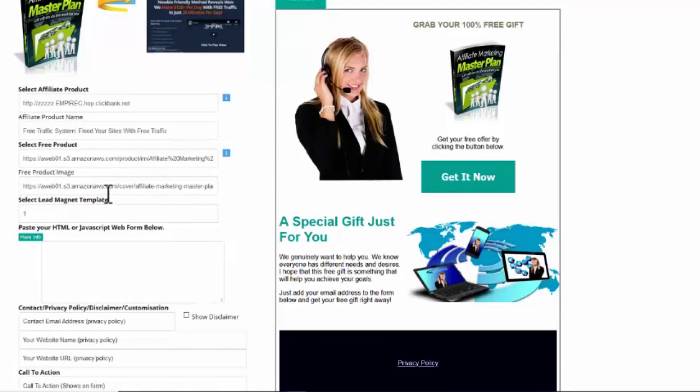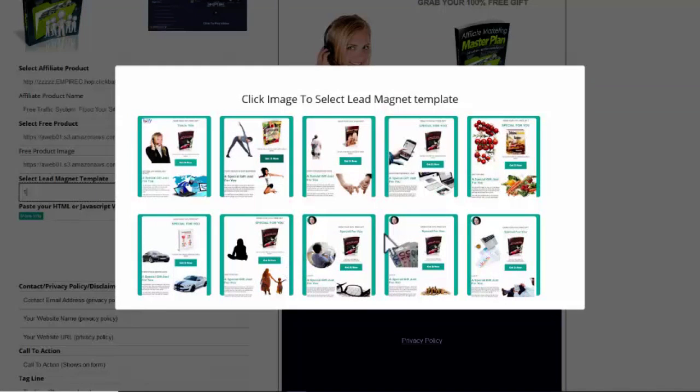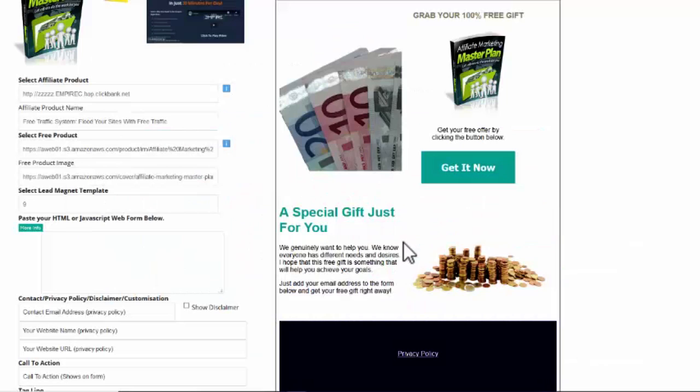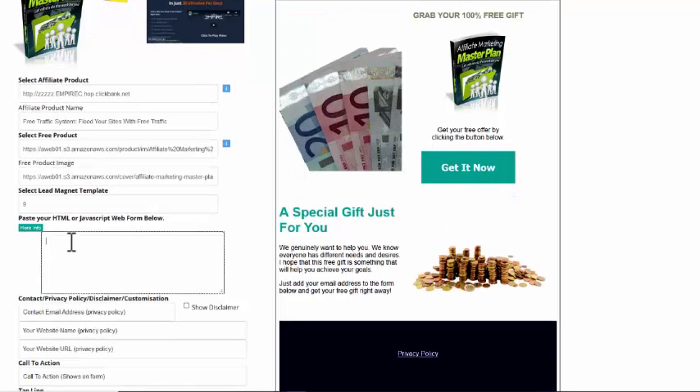Next we have the lead magnet template — that's the visual look of the landing page. If I click on that I get a number of different templates. This one is for making money, so I could select one with a money theme — that just changes the visual. Now I can add a JavaScript or HTML web form. The web form is what people use to opt in, so if you want to collect emails you need to add a web form. It's very straightforward. You don't need to add a web form, but of course it's recommended that you try to build an email list. If you leave it out it will still generate the page automatically, but you won't collect the emails.